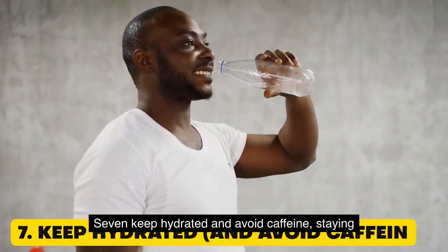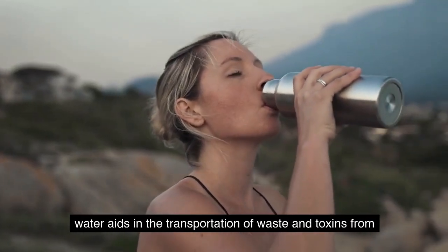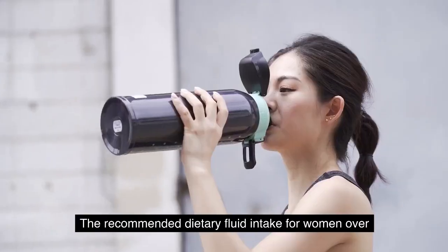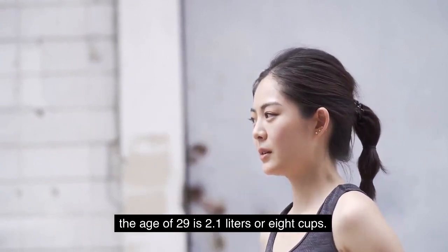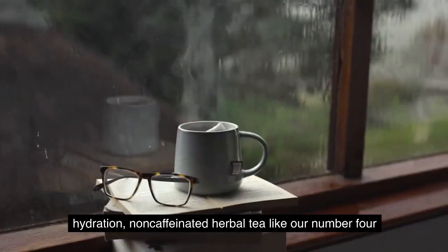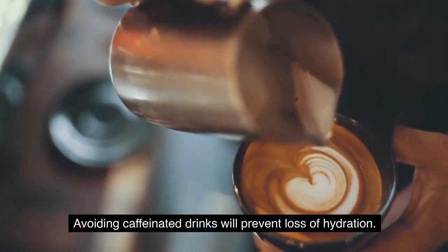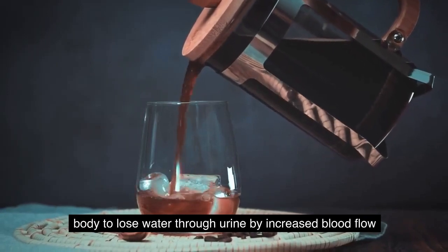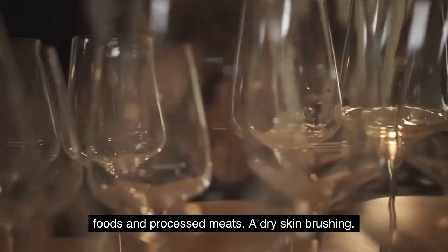7. Keep hydrated and avoid caffeine. Staying hydrated is extremely important for detoxification, as water aids in the transportation of waste and toxins from the body in the form of urea and carbon dioxide through urination, breathing, and sweating. The recommended dietary fluid intake for women over the age of 29 is 2.1 liters or 8 cups. You can add lemon juice and chlorophyll to improve hydration. Non-caffeinated herbal teas are another great option. Avoiding caffeinated drinks will prevent loss of hydration, as caffeine is a diuretic, causing the body to lose water through urine by increasing blood flow to the kidneys. Other dehydrators to avoid include alcohol, high-sodium foods, and processed meats.